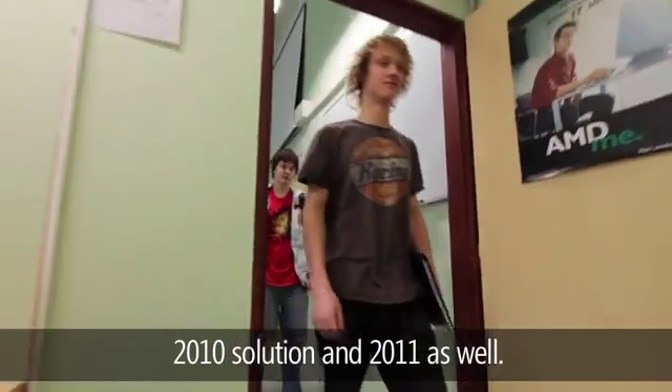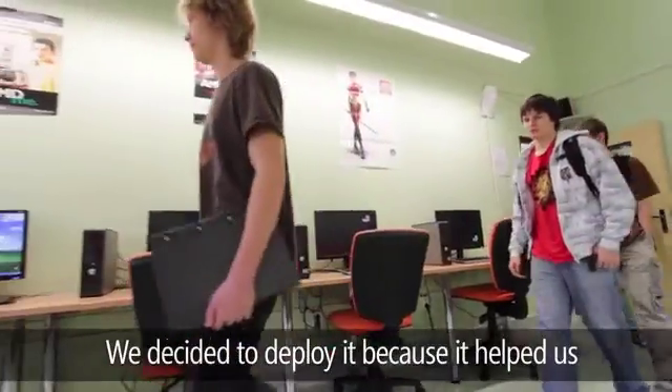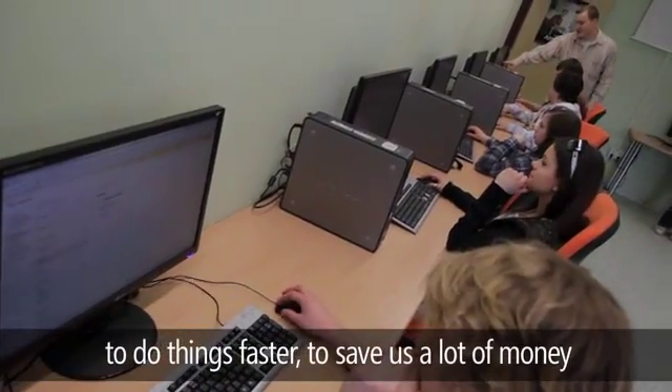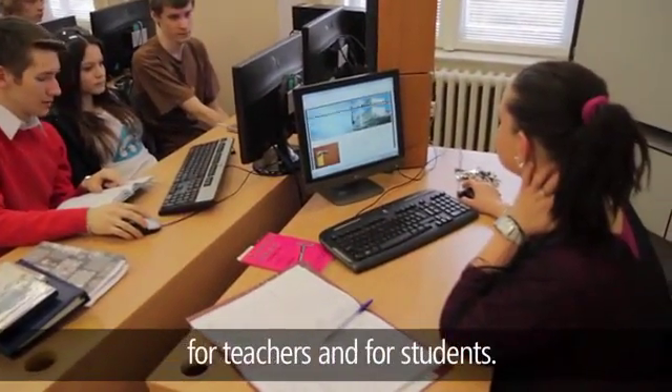who deployed the Windows Multipoint Server 2010 solution, and 2011 as well. We decided to deploy it because it helped us do things faster, save a lot of money, and provide new educational opportunities for teachers and students.